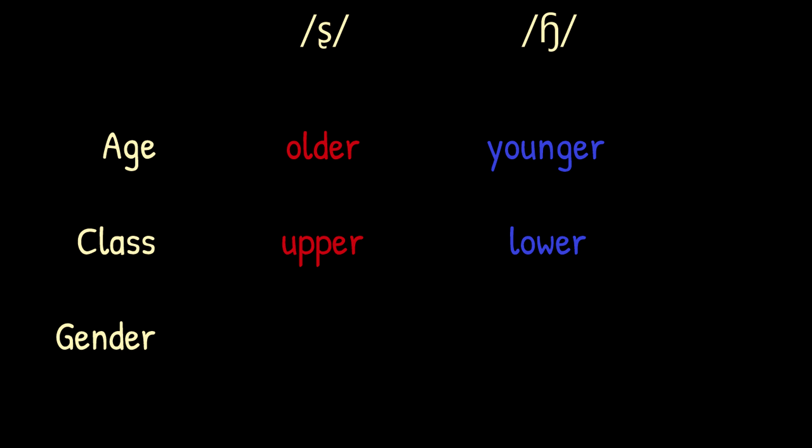The front SJ sound is more common with upper social classes, and the back SJ sound with lower ones. Finally, the front SJ sound is more common with women, the back SJ sound being more common with men.